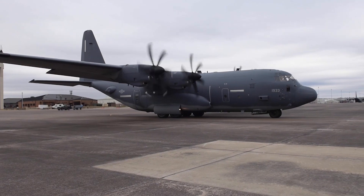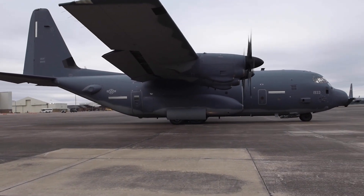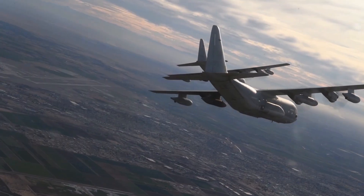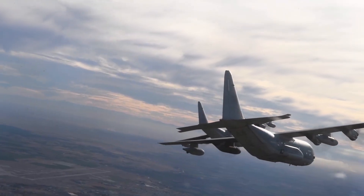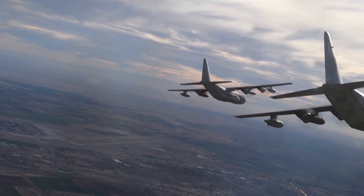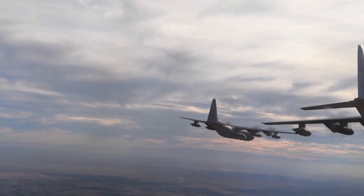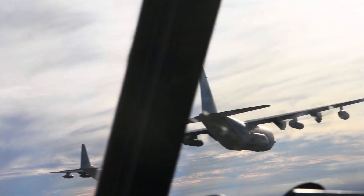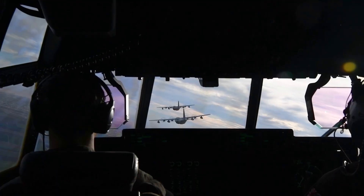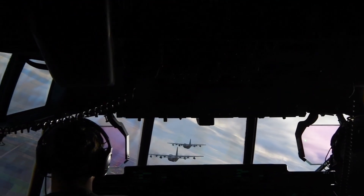The Lockheed Martin C-130J Super Hercules is more than just a cargo plane. It's a symbol of strength, resilience, and adaptability. It stands as a vital asset for militaries worldwide, providing essential support and delivering hope in some of the most challenging and dangerous environments imaginable. It serves as a testament to American engineering prowess and the unwavering dedication of the men and women who build, fly, and maintain these magnificent aircraft.